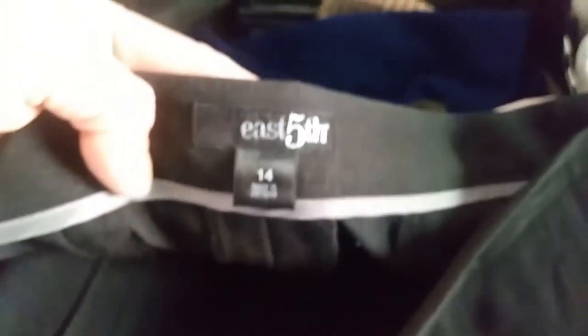This is a black East 5th, size 14 — a cute little flared skirt. But this is not the skirt I'm talking about. There's another skirt I found.